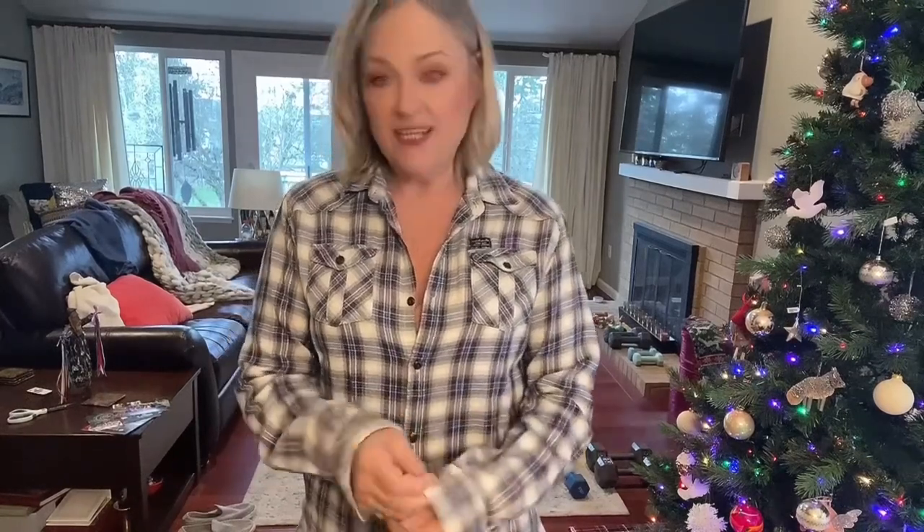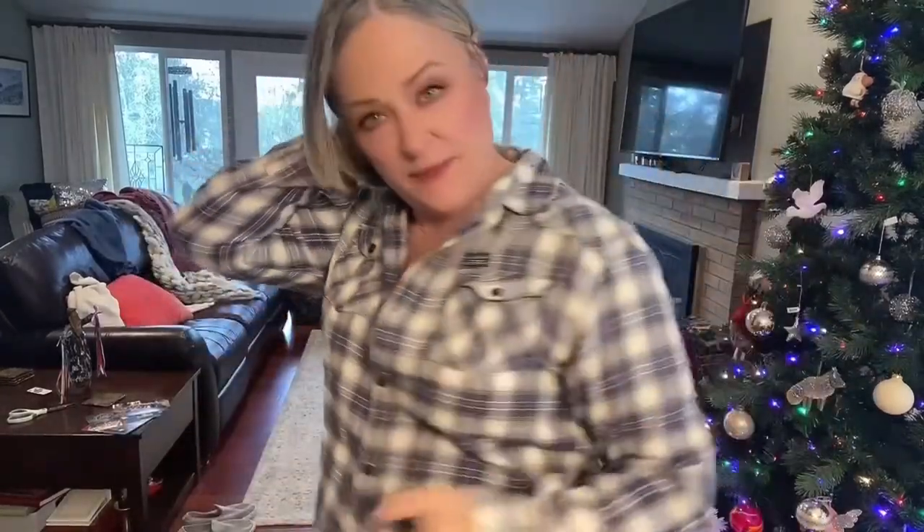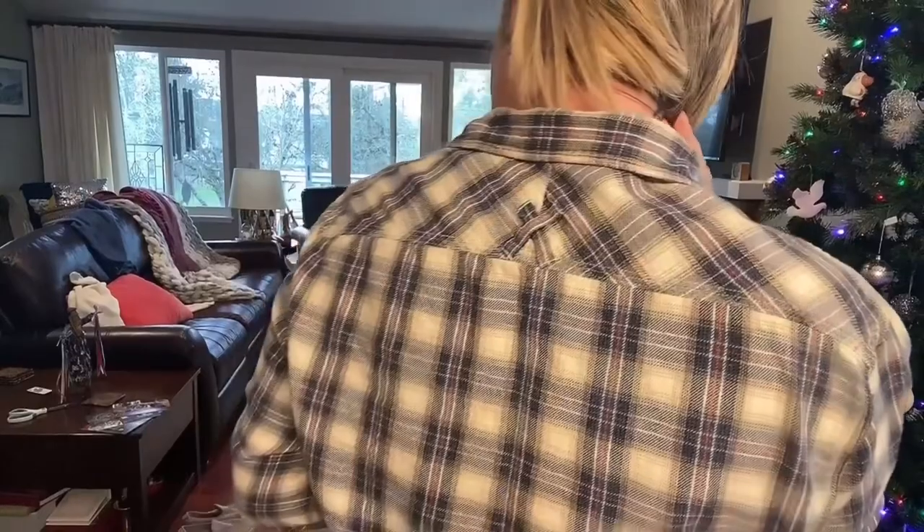I grabbed this top — it's a men's top from Scotch and Soda, with a hefty close to $200 retail. It has all these cool details — look at the back and the hanger loop. I think it's a really sweet piece and I would most likely wear it as a shacket.